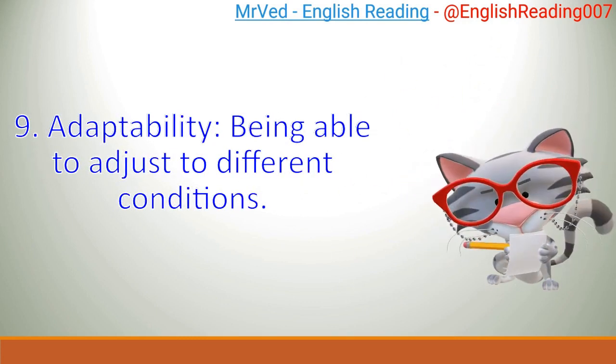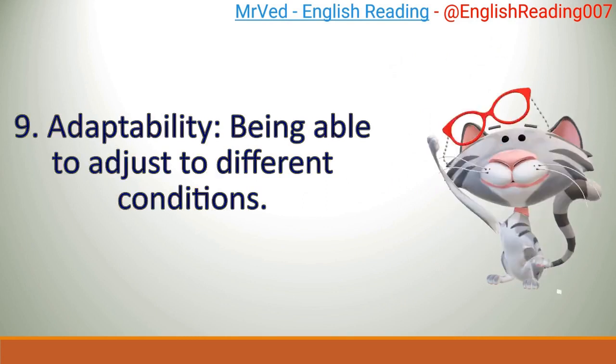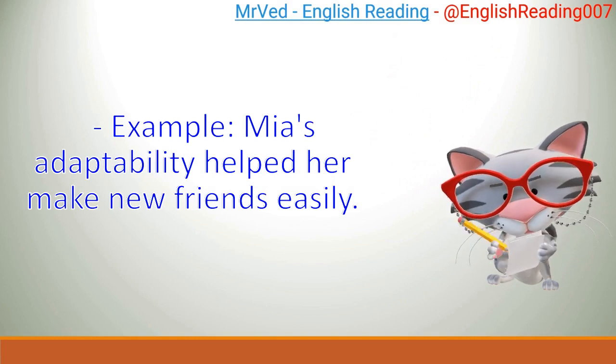9. Adaptability: being able to adjust to different conditions. Example: Mia's adaptability helped her make new friends easily.